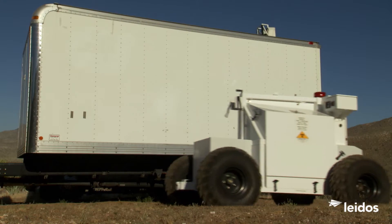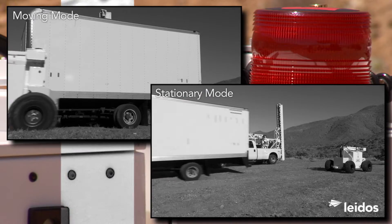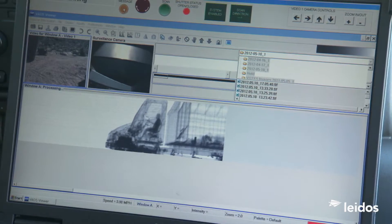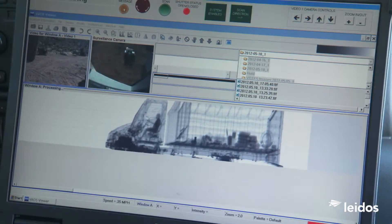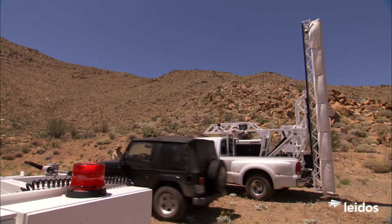The versatile All-Terrain VACCUS operates in both moving and stationary modes. Emphasizing throughput, All-Terrain VACCUS can scan over 150 vehicles per hour in stationary mode at normal traffic speeds.